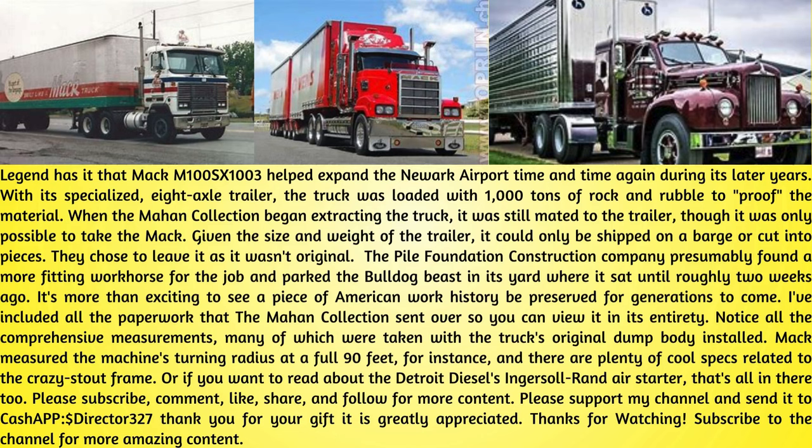The Pyle Foundation Construction Company presumably found a more fitting workhorse for the job and parked the Bulldog Beast in its yard, where it sat until roughly two weeks ago. It's more than exciting to see a piece of American work history be preserved for generations to come. The Mahan Collection sent over comprehensive paperwork — notice all the detailed measurements, many taken with the truck's original dump body installed. Mack measured the machine's turning radius at a full 90 feet, and there are plenty of cool specs related to the crazy stout frame, including info on the Detroit Diesel Zingersol Rand Air Starter.